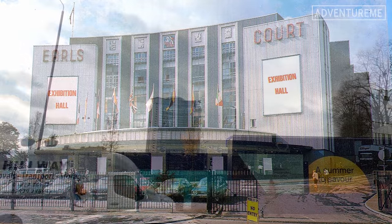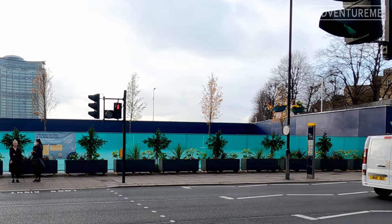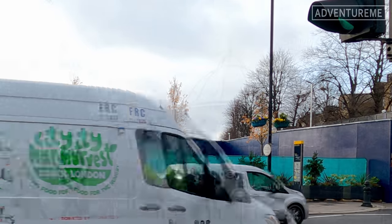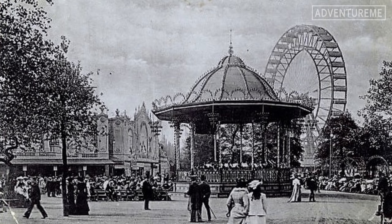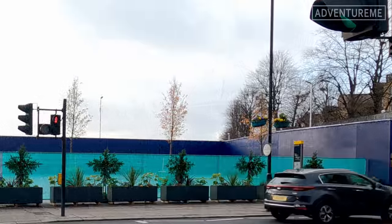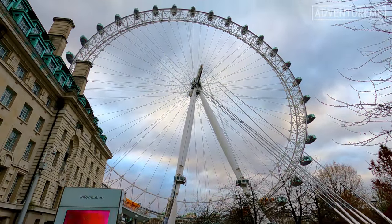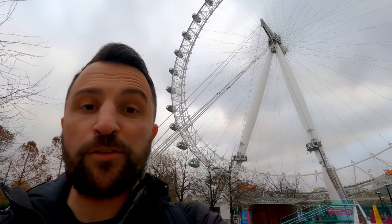Now that's the one that most of us will be familiar with today, but now it's to become another posh housing development that London certainly doesn't need. So whilst the London Eye is a great icon today, it certainly wasn't the first and it certainly won't be the last. Check out my other videos of London here and I'll see you on the next adventure.